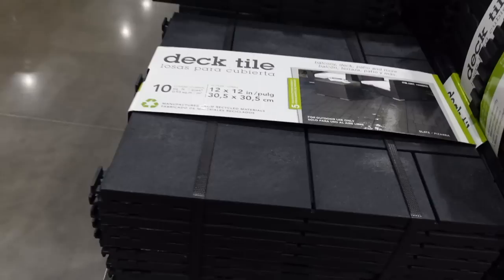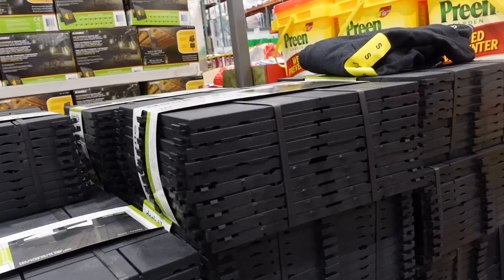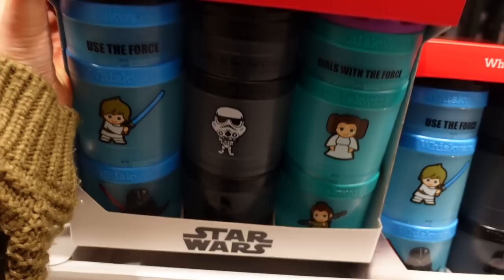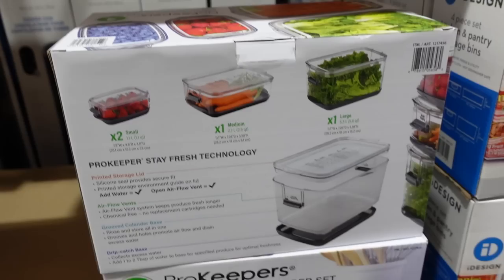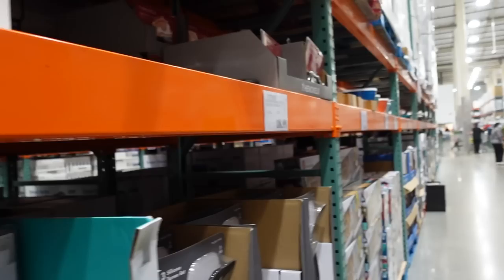Check this out — these deck tiles you can just snap together. I bet that gets hot in the sun since it's black. And aren't these cute Star Wars snack containers? Also some vacuum insulated tumblers — these are pretty.